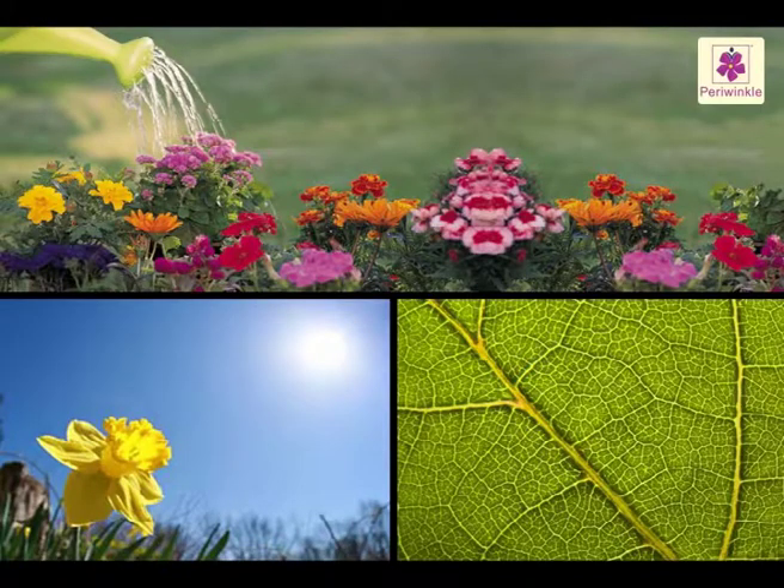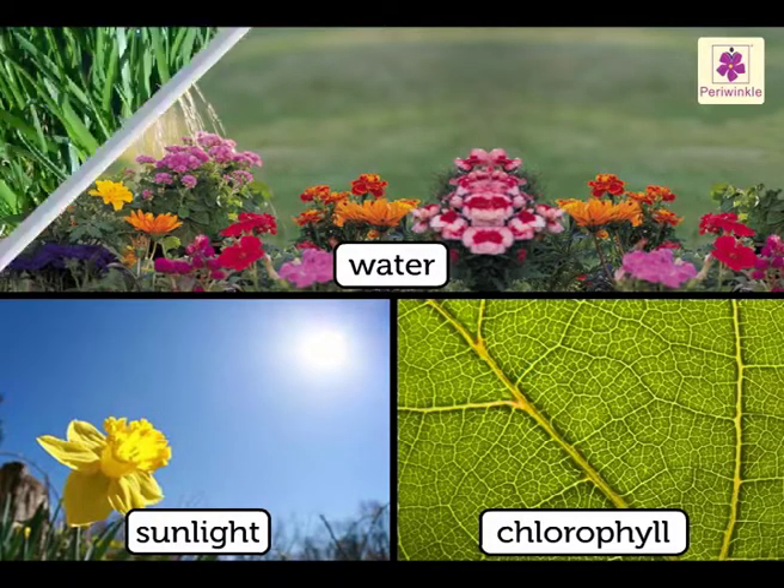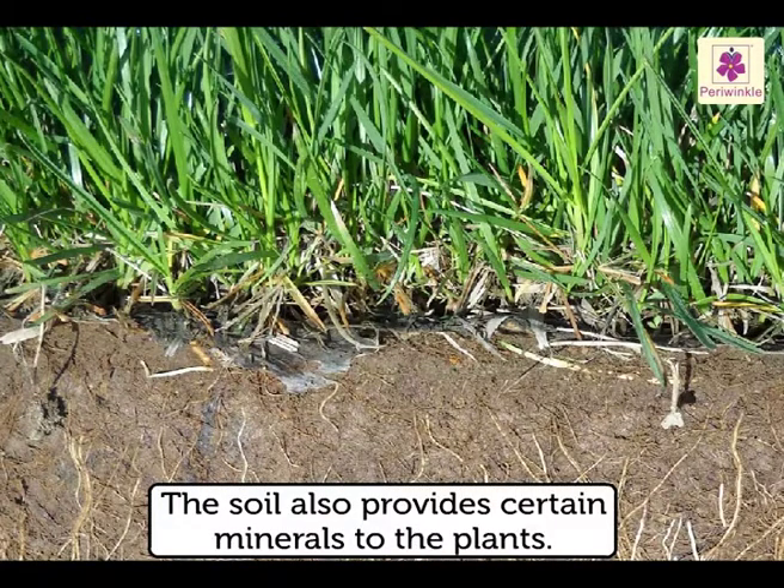The raw materials green plants need to produce their food are water, sunlight, and chlorophyll, besides other nutrients. The soil also provides certain minerals to the plants.